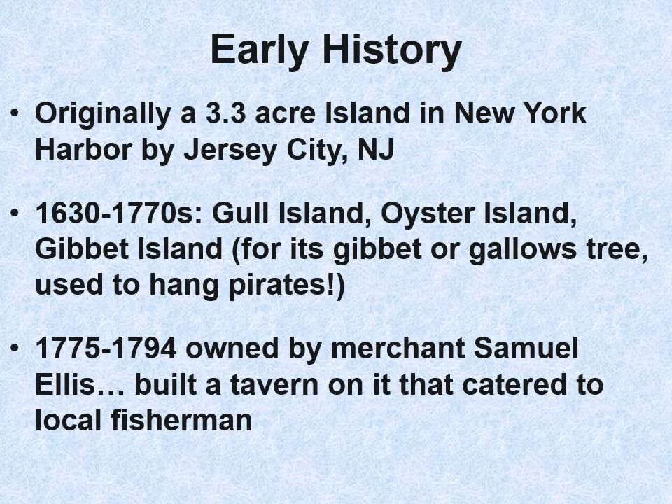Ellis Island was originally a small island in New York Harbor, closer to the coast of New Jersey than New York. It had a number of names like Gull Island and Oyster Island, because of the oyster beds that were there. They used to hang pirates from it as well, thus the name Gibbett Island — putting on quite a show for the people in lower Manhattan, who could see that.